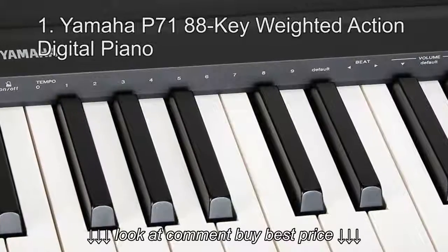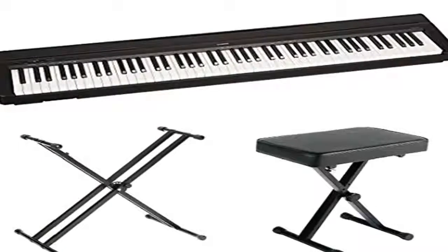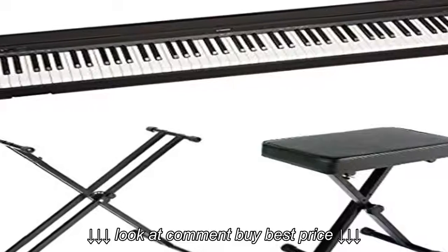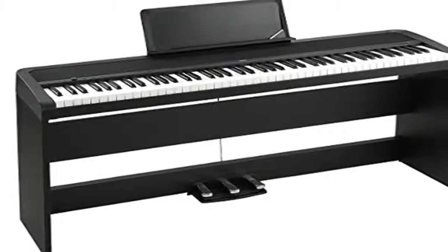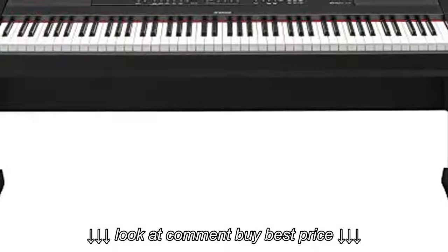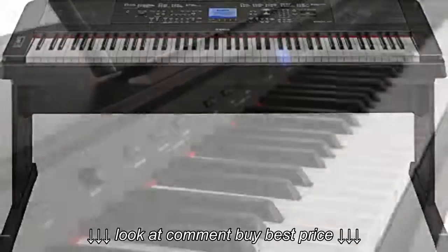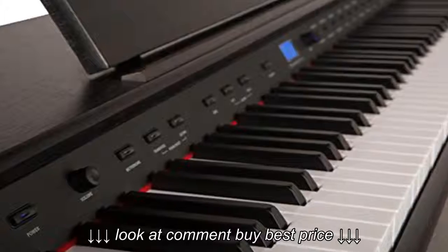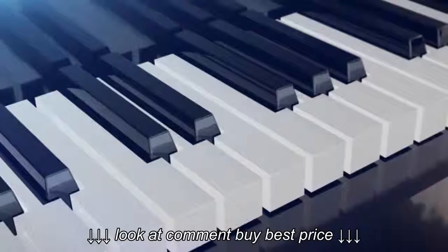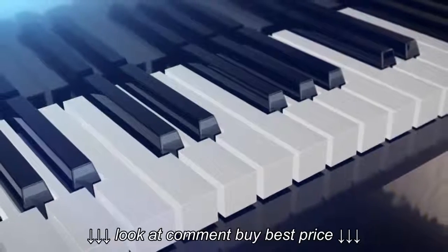Number 1: Yamaha P7188 Key Weighted Action Digital Piano. With the Yamaha P7188 Key Weighted Action Digital Piano, you are entitled to get what you expect from your digital piano — the ease of use within your home and an array of features to go along with that. This digital piano also produces realistic sounds like no other. The 88 fully weighted keys give you a pretty realistic feel. Your playing experience will be completely amazing because of the dual mode, which has the ability to combine two voices together.